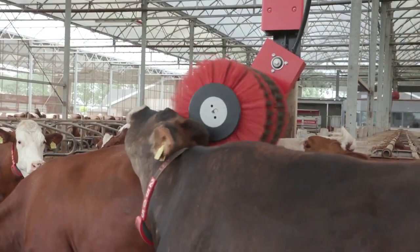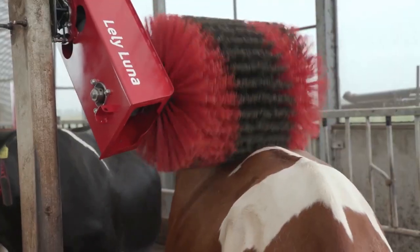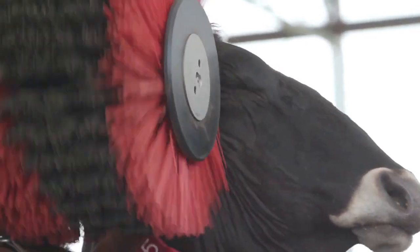Now the cow can relax with this massage machine, which not only cleans them but also helps increase milk production. Look at these cows — they seem to really love it.